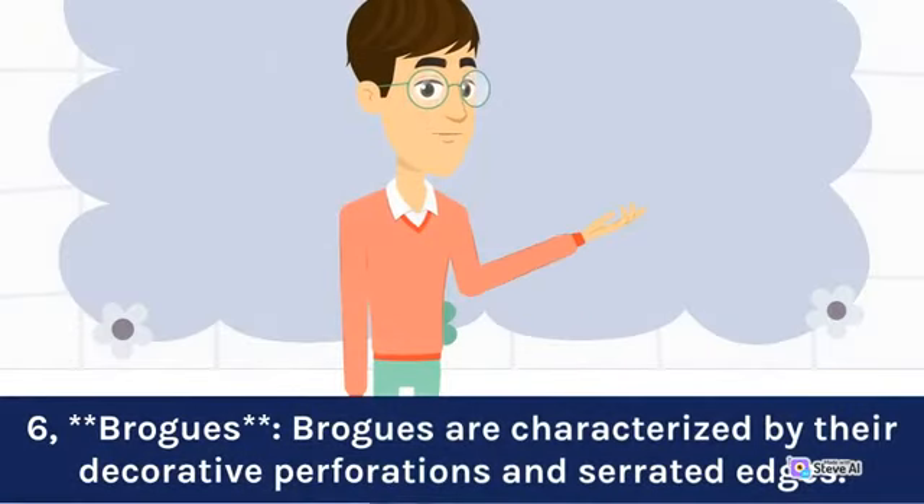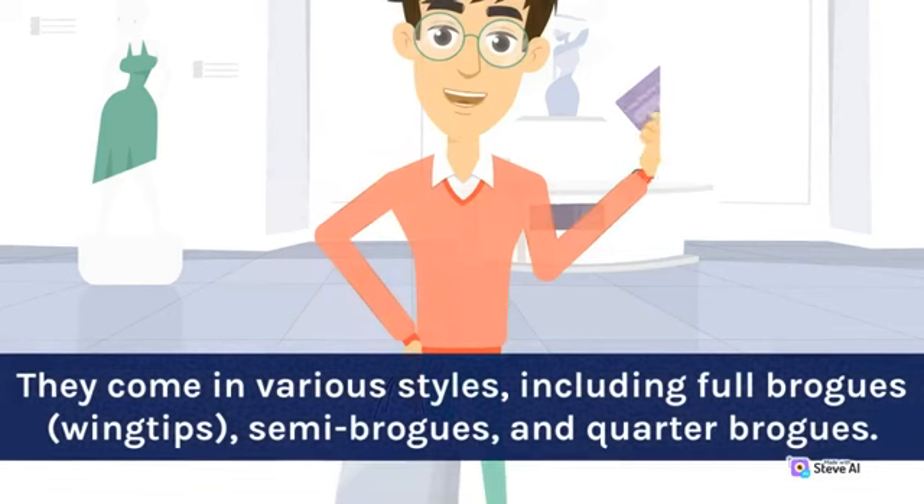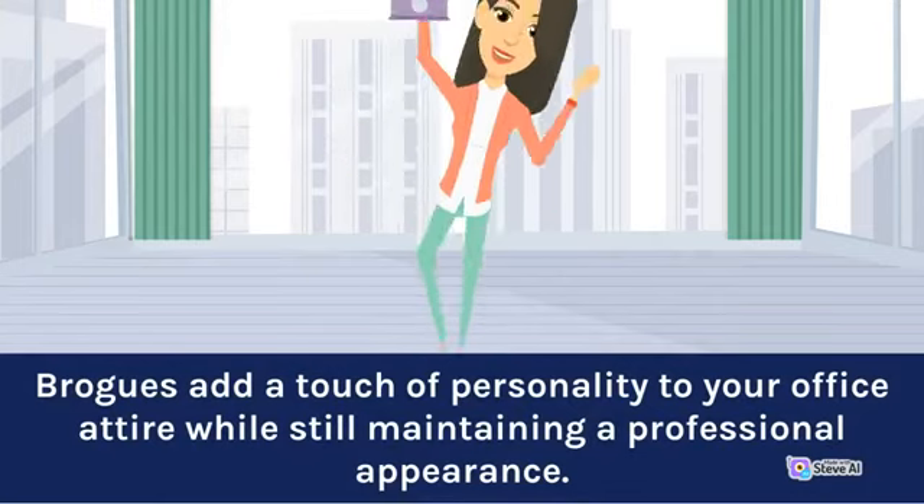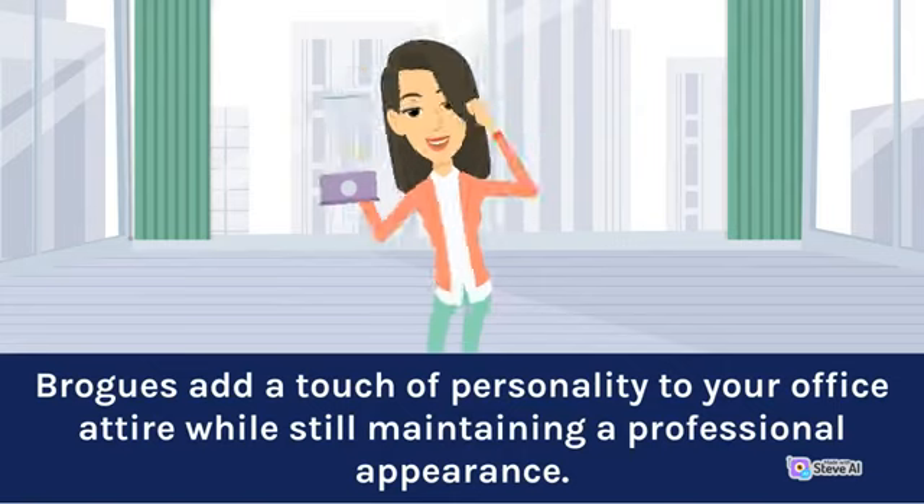Six: Brogues. Brogues are characterized by their decorative perforations and serrated edges. They come in various styles, including full brogues, wingtips, semi-brogues, and quarter brogues. Brogues add a touch of personality to your office attire while still maintaining a professional appearance.